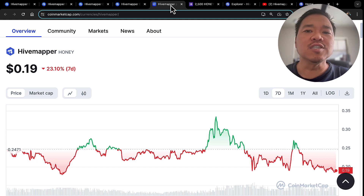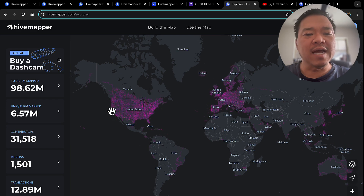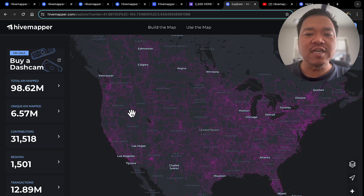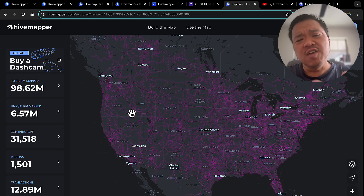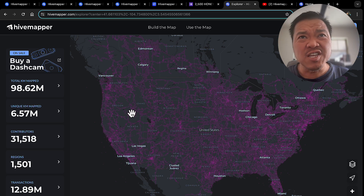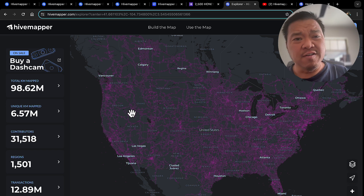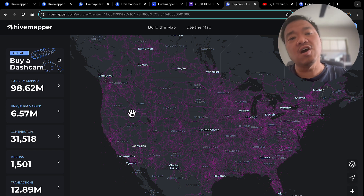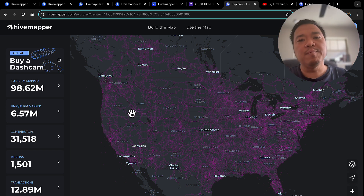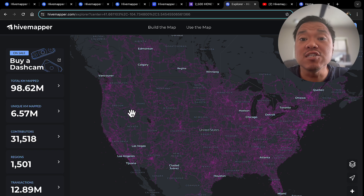As for how much you can really make once you have it mapping: on average it's about 1 to 1.2 Honey per mile. If you're driving 15,000 miles in a year, that's around $3,000 a year. That's not bad, but you do have to work for it — it's not passive. You've got to make sure it's turned on, sending information, then go home and upload it.